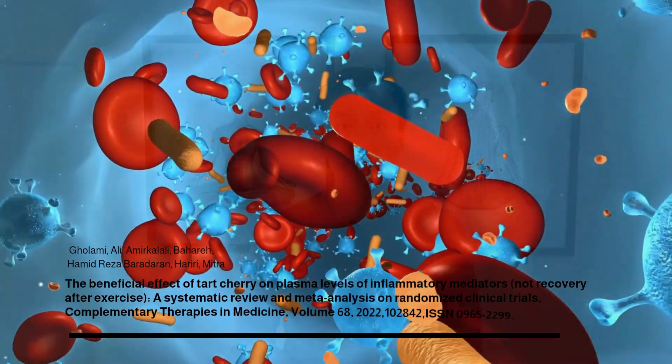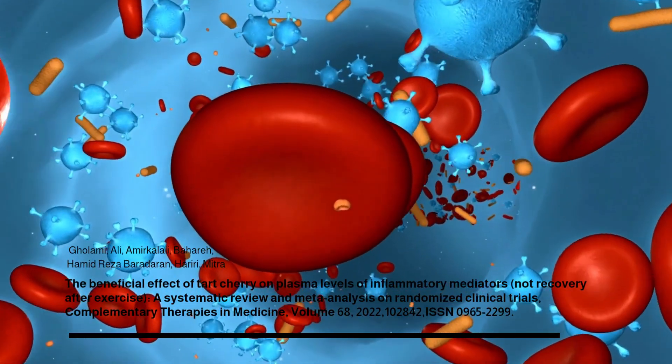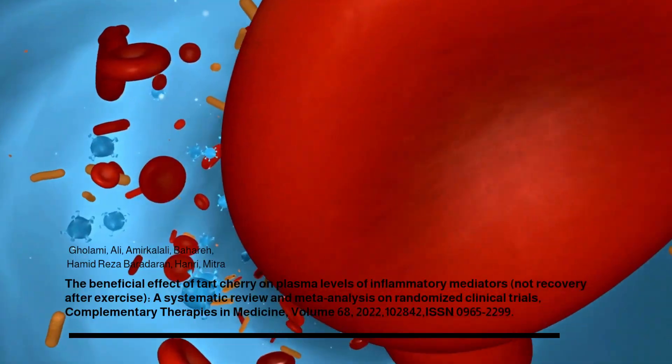A more recent systematic review in 2022 by Ghoul et al. showed that tart cherry juice significantly reduced plasma concentration of C-reactive protein, one of the inflammatory mediators in the body.